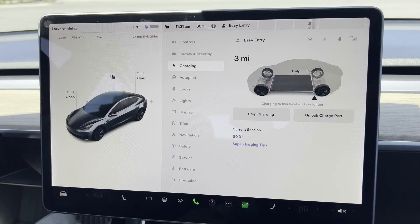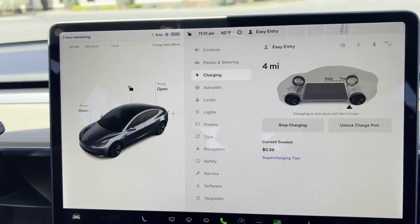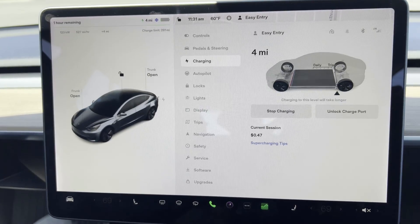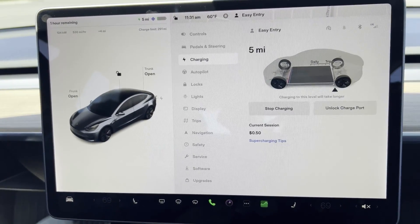I've plugged in and this is a 120 kilowatt charger — it pretty quickly went up to the full charge speed and I'm sure it'll get to 150 kilowatts once it warms up a little bit. I'm going to be here for a while. Thank you for watching — like, subscribe, comment, and I'll see you in the next one.